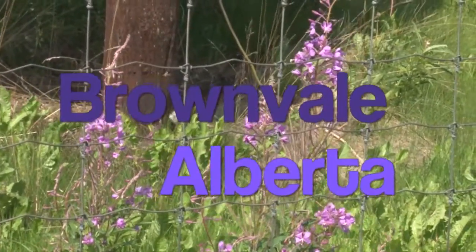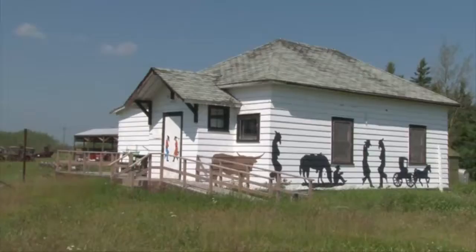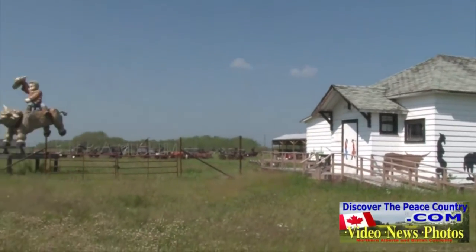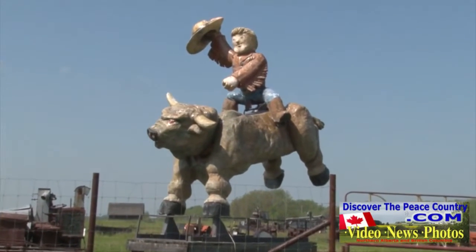DiscoverThePeaceCountry.com discovers the Hamlet of Brownvale, Alberta. Our first stop is the Brownvale North Peace Agricultural Museum, which features a 15-foot high mechanical bronco bull.